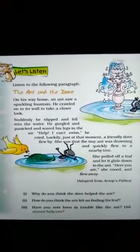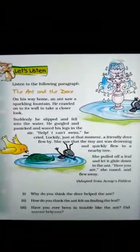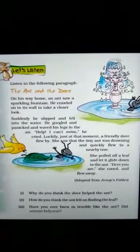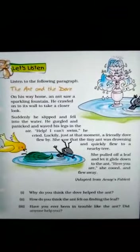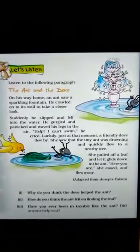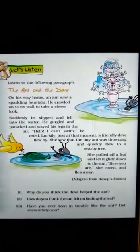Now let's start. First of all, it is written here — let's listen. You have to just listen. Listen to the following paragraph. जो ये नीचे paragraph लिखा हुआ है, इसे आपने ध्यान से सुनना है.